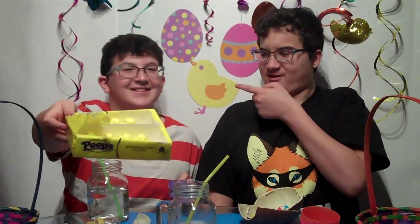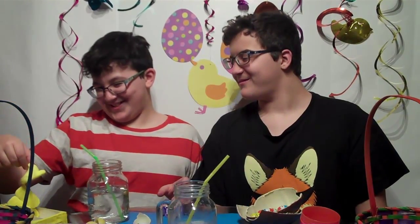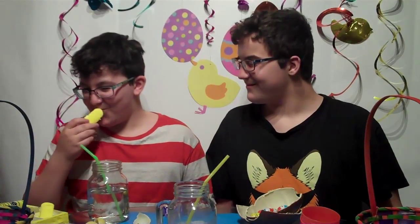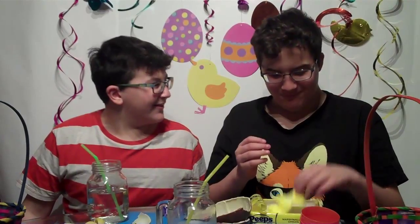Chubby Bunny challenge for Daniel. Why not you? If you guys don't know Chubby Bunny, you just stuff everything in your mouth and say 'Chubby Bunny.' Start shoving it in your mouth. One. Two. I want you to try yourself — if you beat two, then you win. You have to say Chubby Bunny each one. You can't say it. You lost.